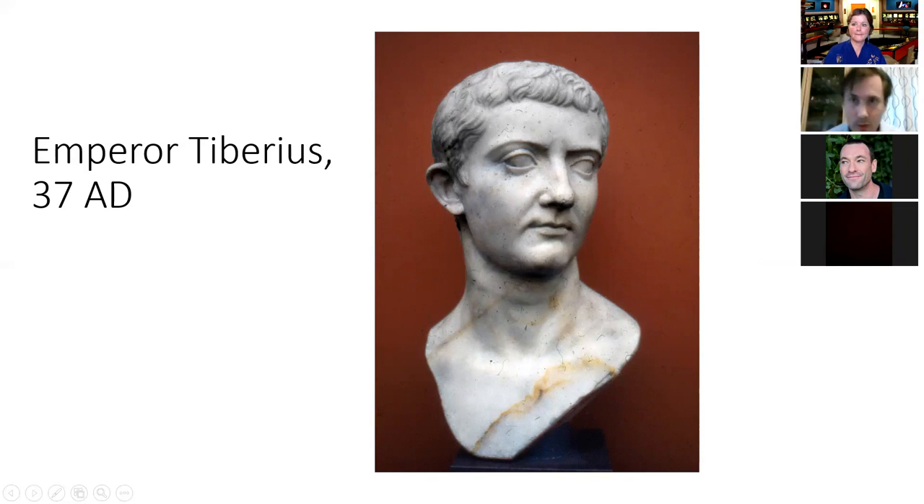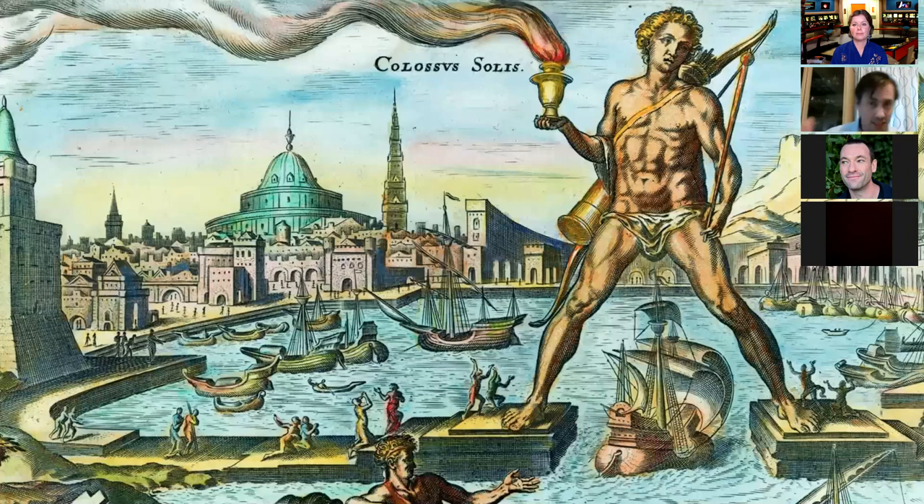There's the Colossus of Rhodes — an 80-foot-high statue of the god Helios, the patron deity of the people of Rhodes, and one of the wonders of the ancient world. People came from all over to see it simply because nowhere else in the ancient world, certainly around the Mediterranean, could make something like this. We're seeing advanced metalworking skills on Rhodes.